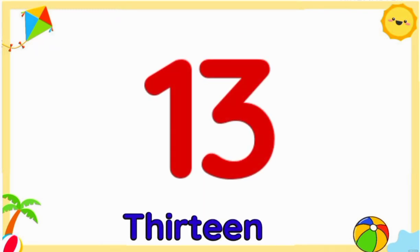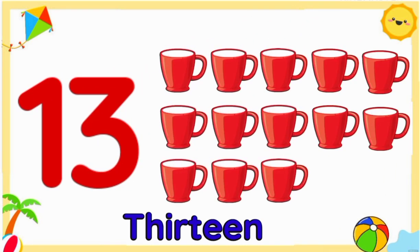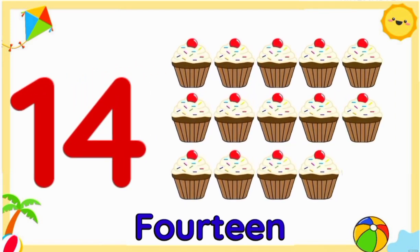Number thirteen: thirteen mugs. Number fourteen: fourteen cupcakes.